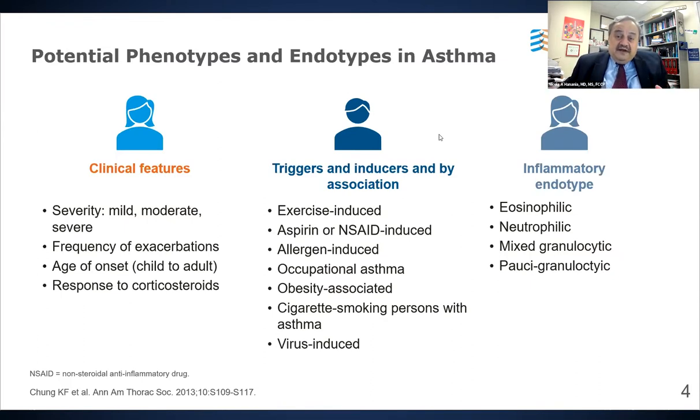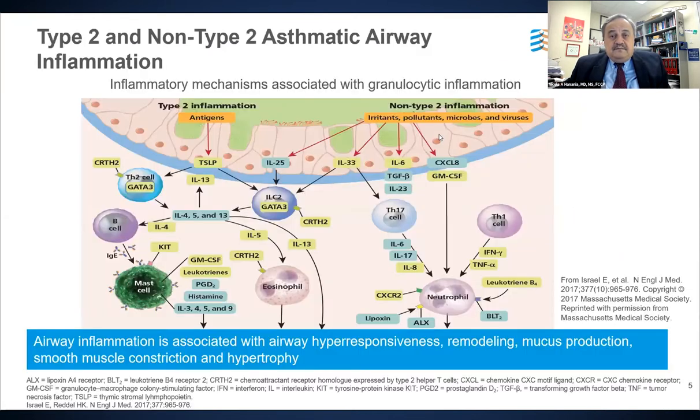More recently, we are defining asthma based on the mechanism of airway inflammation — what we call endotypes. Based on bronchoscopy evidence, sputum testing, and other biomarker testing, we have identified several endotypes. Eosinophilic asthma is a major component of asthma in general, particularly severe asthma. There are also neutrophilic asthmatics and patients with mixed or paucigranulocytic inflammation. For many years we focused on T2-high asthma, previously called Th2 asthma.